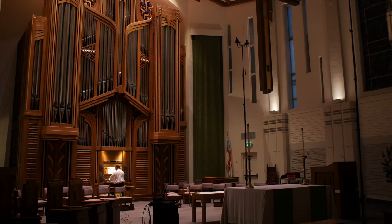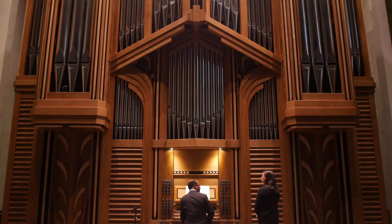It's one of two organs in the building, the other being more recent, installed in 2021 in the main sanctuary, and that's an instrument by Richard Faux in an eclectic style with some German Baroque influence.